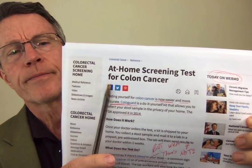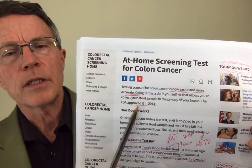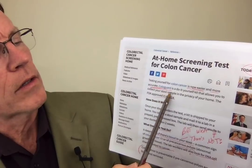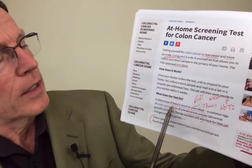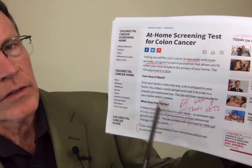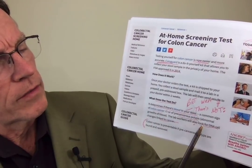So you look it up under WebMD. You think they understand the science and maybe they can help you decide which colorectal cancer screening test to use. Well, maybe not. Here's their version: at-home screening test for colon cancer. Testing yourself for colon cancer is now easier and more accurate. Cologuard's do-it-yourself kit was FDA approved in 2014. It determines if there's blood in your stool — a common sign of colon cancer — and will also look for DNA cells. Not a great description. What if there's no blood in the stool? What if there's no DNA in the stool?